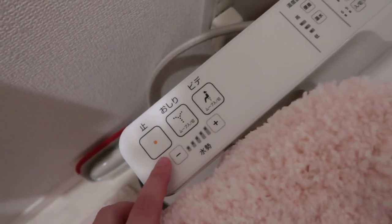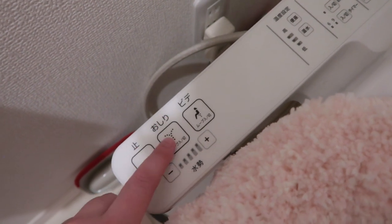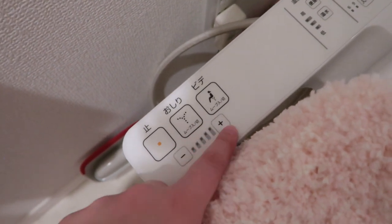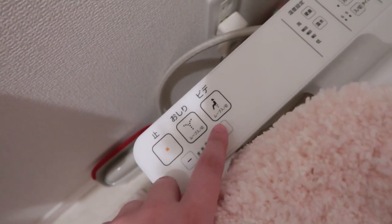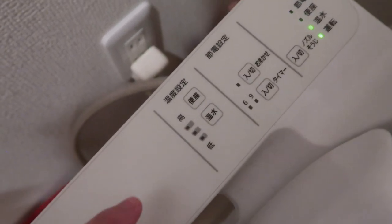So I'm going to go through all the controls. This is what just stops everything. Here is to wash your butt and this is to wash your lady parts. By pressing this you can control the power of the water — so if you're not used to it, you can do it on like one or two, and if you really want to get in there, you can go up to like five.